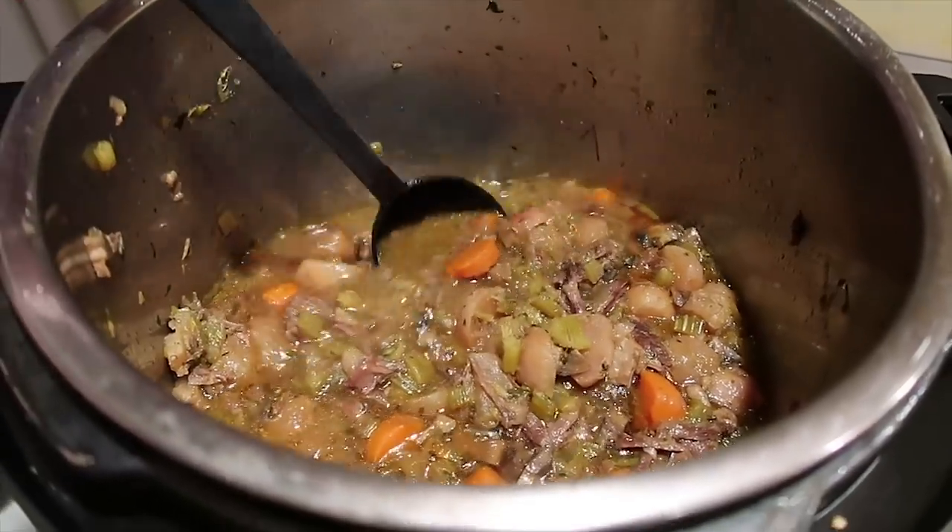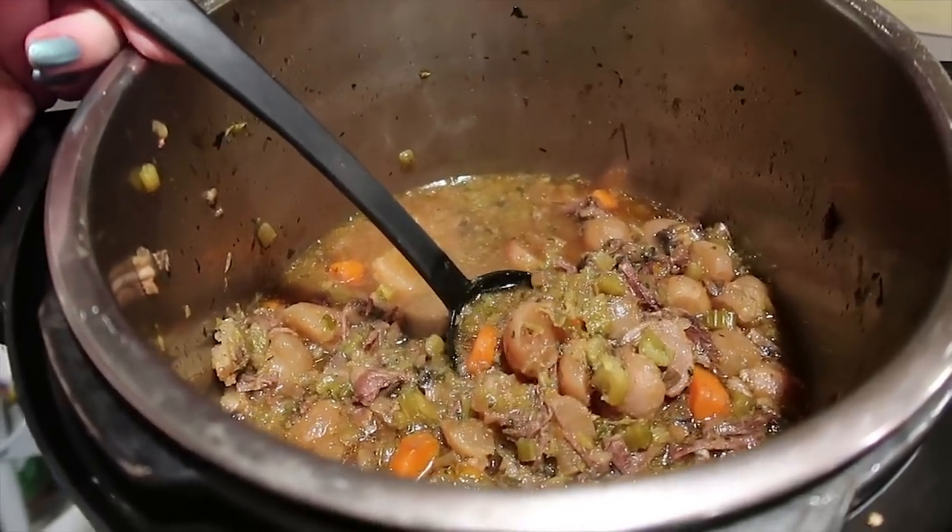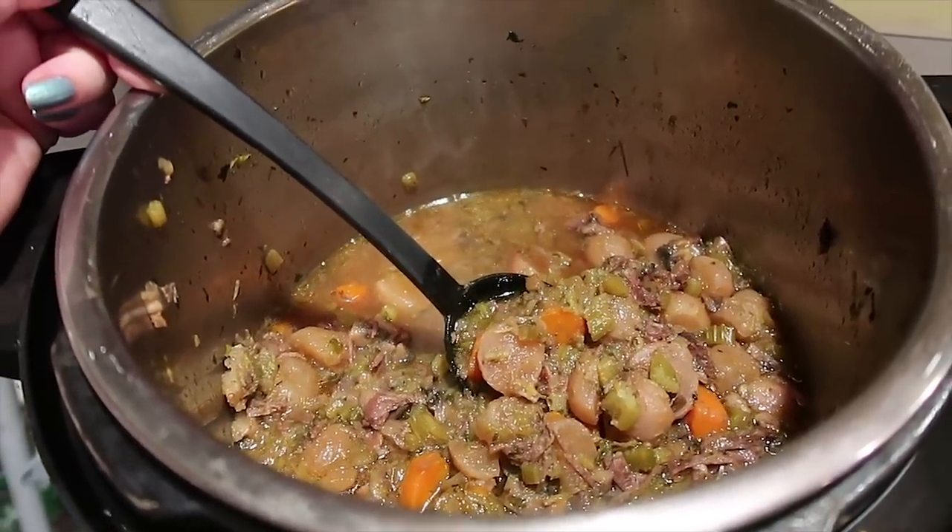We've already had our dinner, but I'll show you what is left. I did a separate video on this — it is the Keto Instant Pot Beef Stew. Here's what it looks like all done. There are probably three or four servings left. Everyone had a bowl for dinner and that is that.